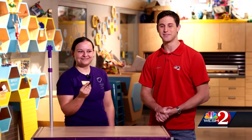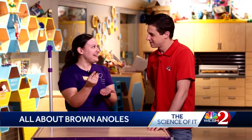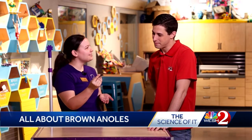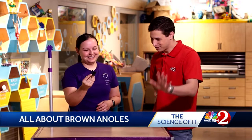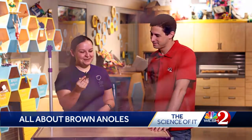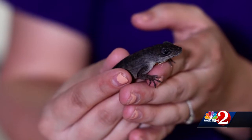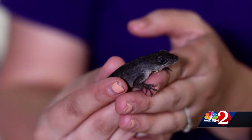Hello everyone and welcome to the Science of It here at the Orlando Science Center. I'm here with Tori — and Tori, who are we talking about today? This is my little friend Alex. He is a brown anole. Have you ever seen these outside here in Florida? I think I have — yeah, they're running all around outside. Yes, those of us who have lived in Florida, even just visiting, these little fellas are everywhere, but they're actually an invasive species.